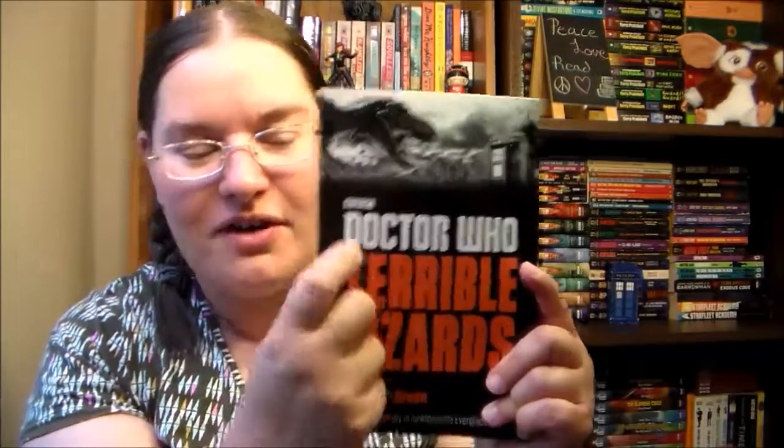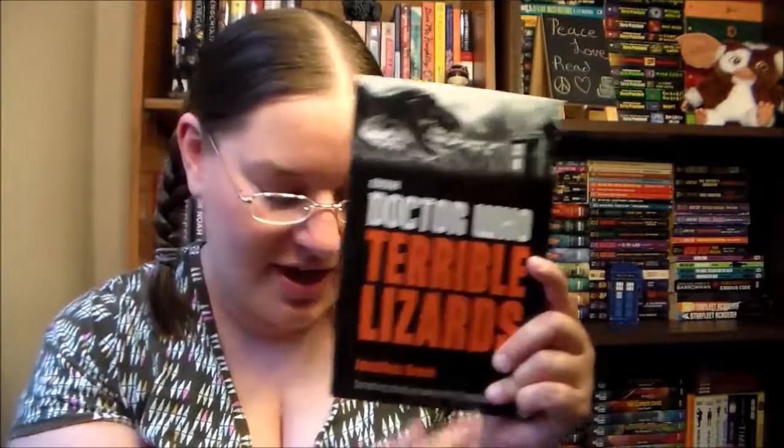Probably not a huge surprise given the T-Rex on the cover and the title Terrible Lizards. But there's also some steampunk pirates in here, which are some of my favorite things.